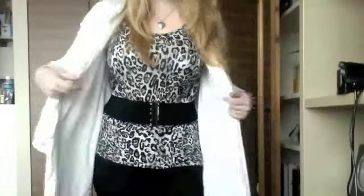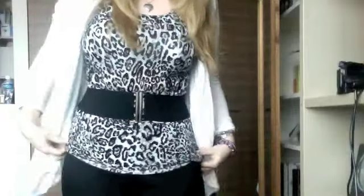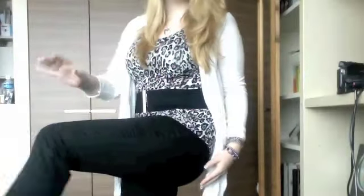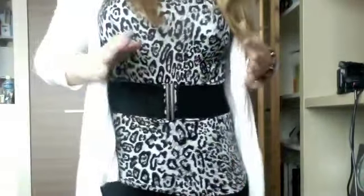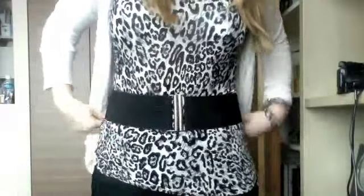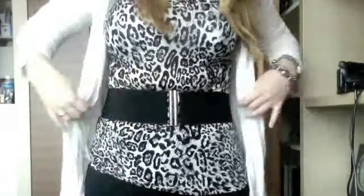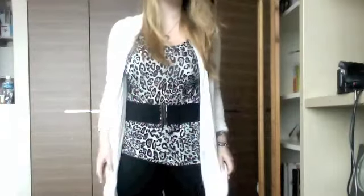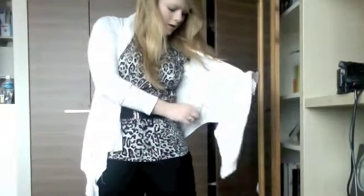On to the outfit — I'm wearing this leopard print shirt from Forever 21. I've paired that with some black trousers; I don't know where these are from, they're my sister's. And then I have this belt which is also from Forever 21, just to break up the animal print. And then I'm wearing this white cardigan over the top — I don't know where this is from either because it's my sister's.